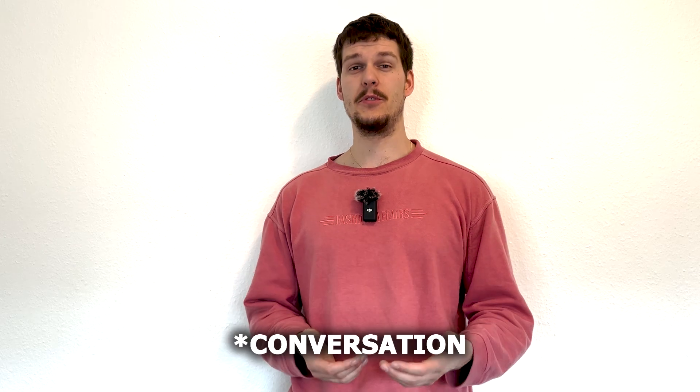Unfortunately, I don't have the footage on camera, but we talked in German anyway, so it doesn't matter. I will give you the info myself.